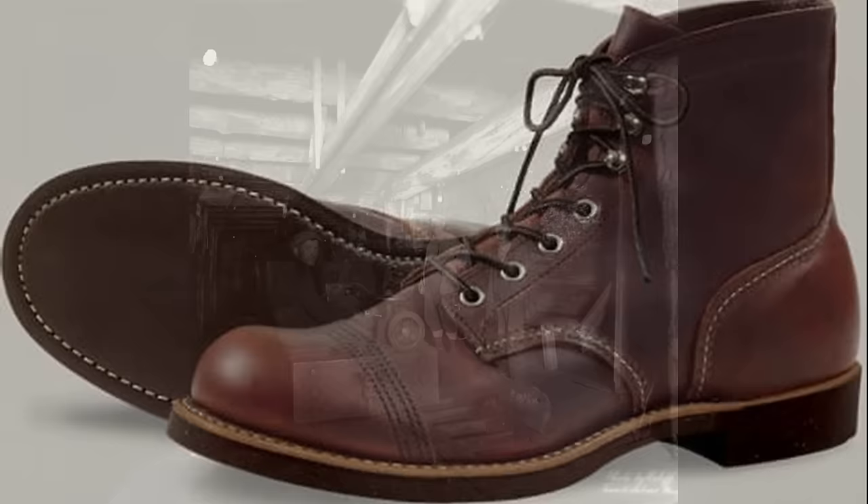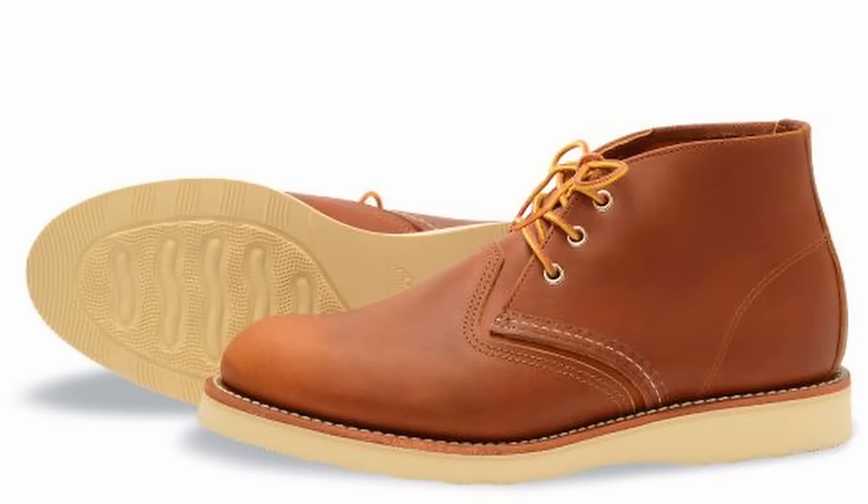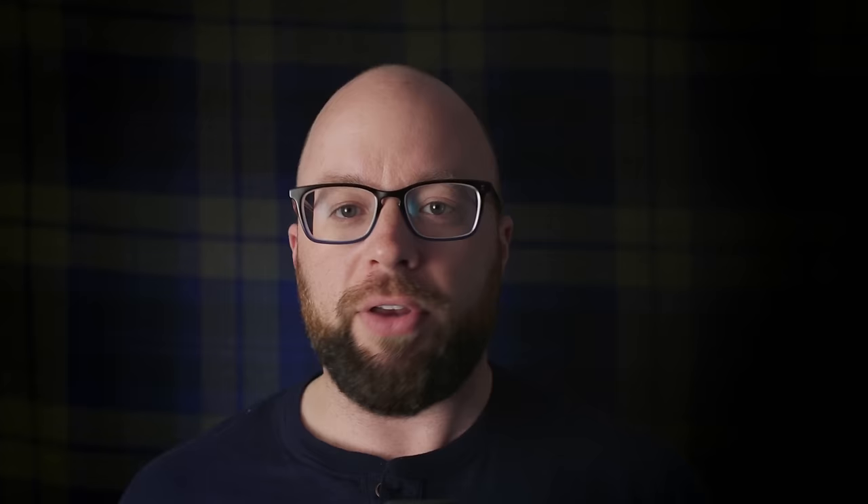There was the Model 8-1-1 Iron Ranger, still popular today, made for the Minnesotan workers of the Masabi Iron Range. The 3140 Work Chukka, made with a non-marking sole specifically meant for carpenters working in finished homes. The Model 9016 Beckman dress boot, made with the most blemish-free leather from SB Foot Tanning, which they call Featherstone. In 1987, Red Wing acquired the SB Foot tannery — this is why you'll find leathers on Red Wing shoes that you won't find anywhere else.